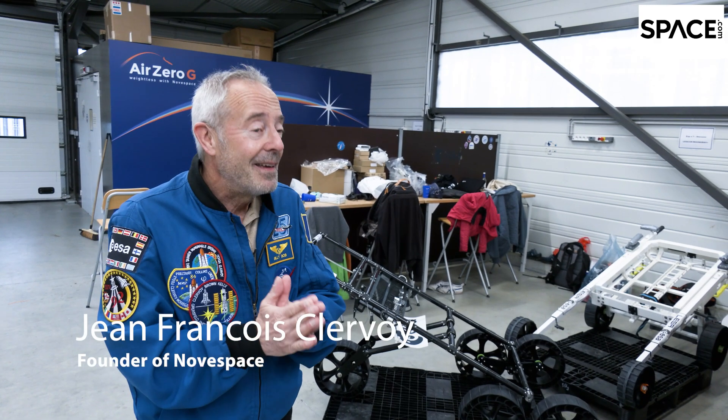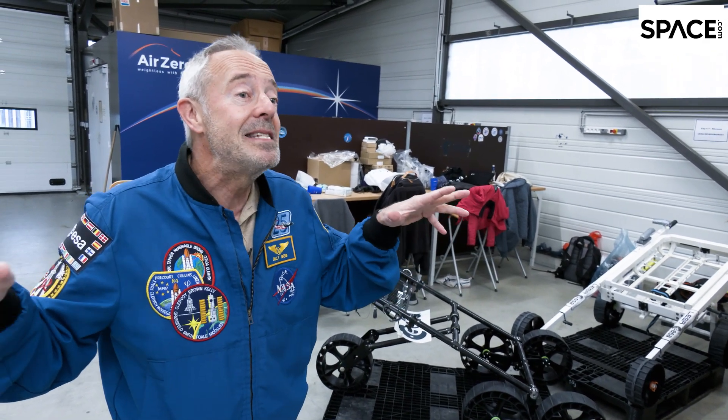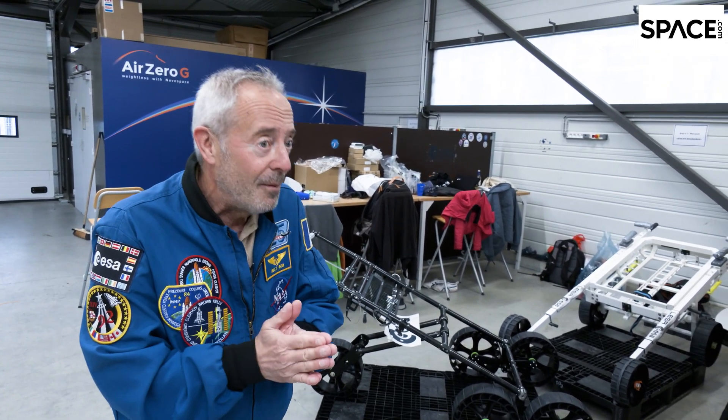Only a parabolic flight can reproduce the Moon and Mars' gravity. Other facilities only simulate, but do not recreate the real one. On board our plane, this is a real gravity field.